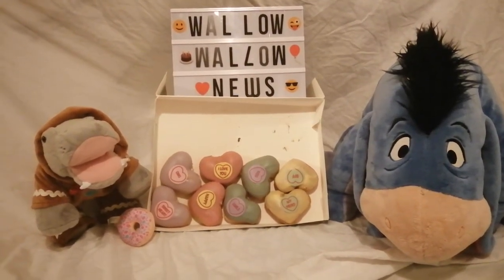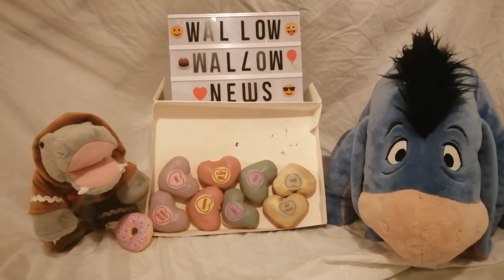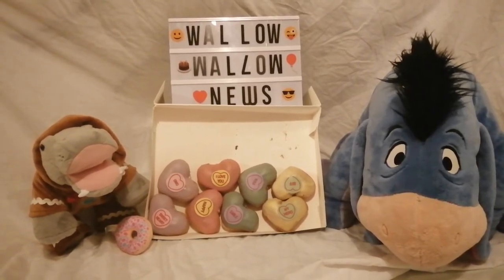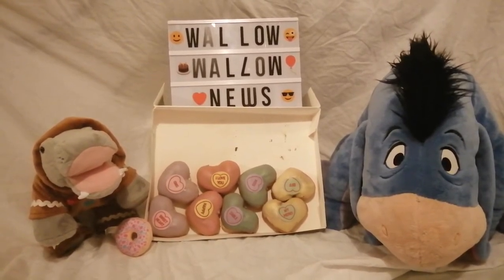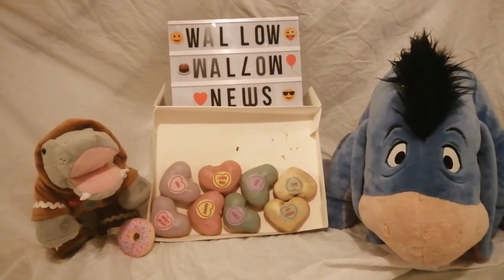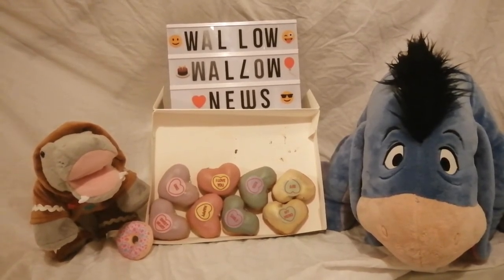Hello and welcome to another episode of Wallo Wallo News dessert reviews. Today, as you can see, we have exciting things — the wonderful Krispy Kreme has done it again. We have some of the Valentine's doughnuts. Me and Mr. Eeyore are going to describe what each doughnut tastes like. As you can see, we only have eight here. We did have 12 — we may have taste tested them ahead of the show. They tasted really good.